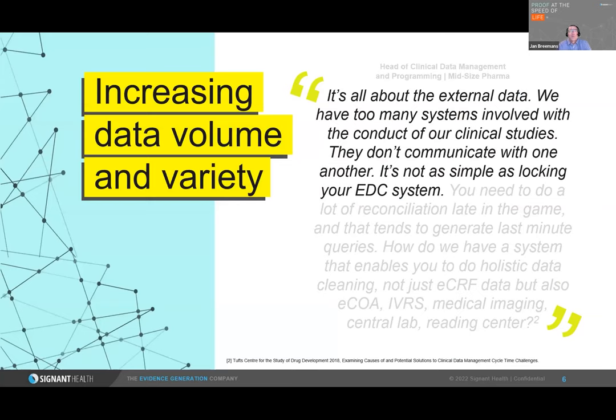Looking at a quote from Tufts Research, we're talking about the first two Vs: volume and variety. This is all about external data — we have way too many systems involved in clinical trials that do not communicate with each other. It's no longer as simple as looking in the EDC system as it was years ago. We have a lot more data coming from different sources, and it's an increasing variety, especially when we talk about non-CRF data.